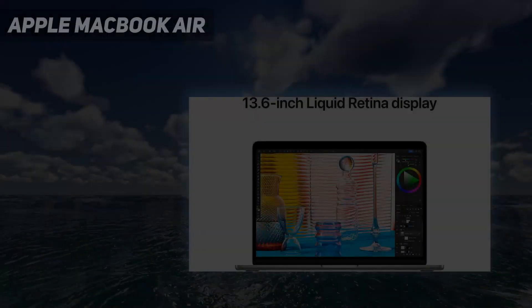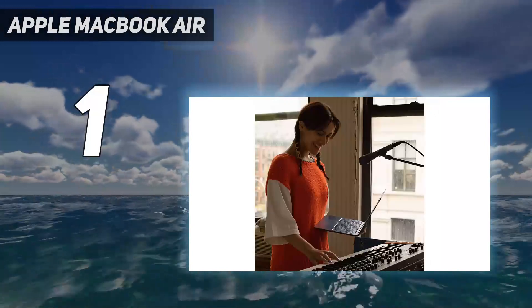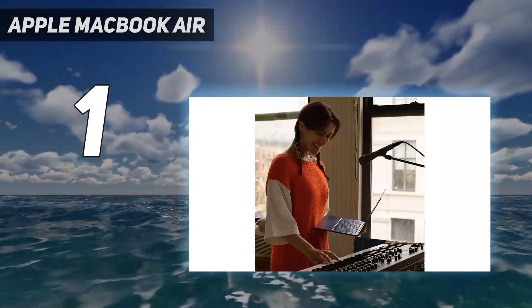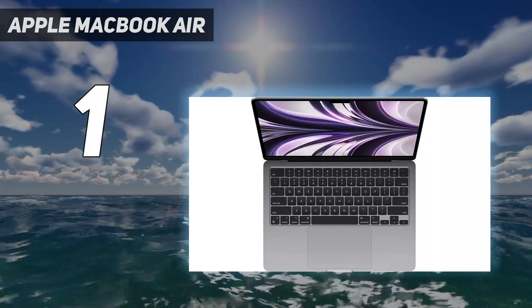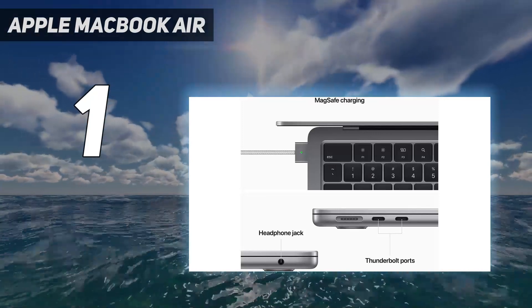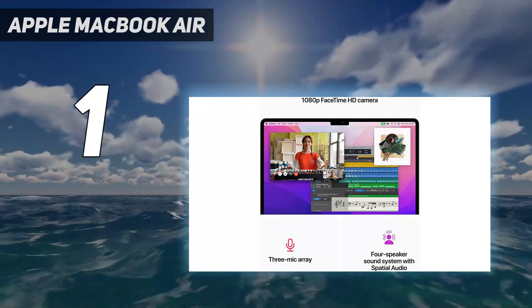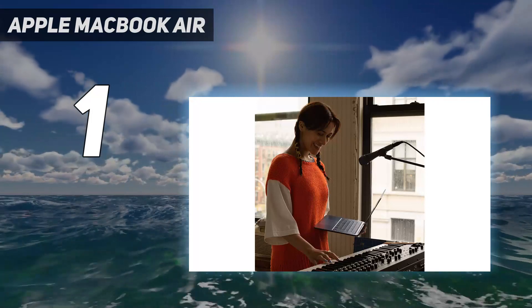And number 1: Apple MacBook Air. ZDNet writer Cliff Joseph went hands-on with the M2 MacBook Air and said it throws down the gauntlet to its Windows-based rivals. The 10-core GPU of the review unit proved much faster than the 7-core GPU of the M1 MacBook Air, breezing ahead from 18,620 to 30,200 — an improvement of just over 60%.